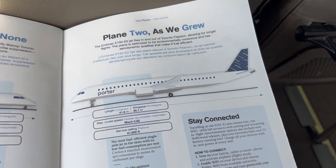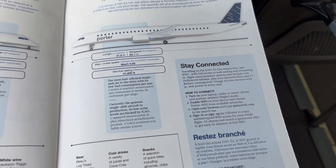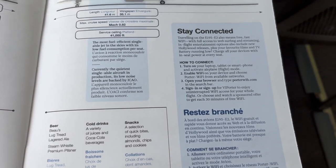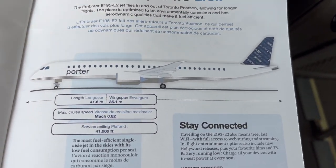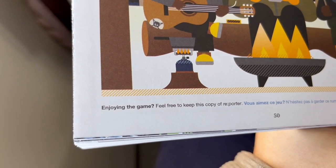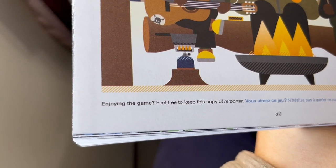Not to mention the fact that Porter's brand new E2s feature all the hot gimmicks that the Dash 8 lacks — those being Wi-Fi, power ports, and comfortable seats. Interestingly, Porter allows you to take home their Reporter magazines if you really like them.